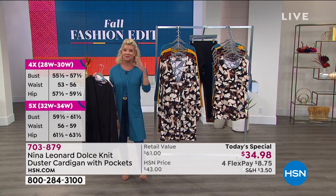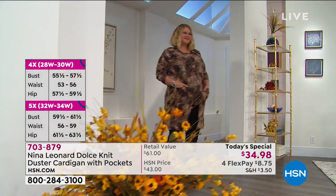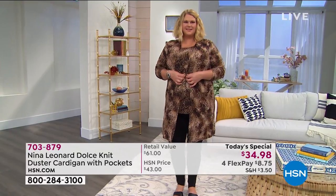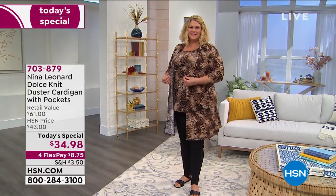It looks absolutely brand new, so it's never going to pill on you. It's the perfect stretch. There's a little hook and eye closure — if you choose, you want to close it up, you can do so. Of course you have those wonderful pockets.